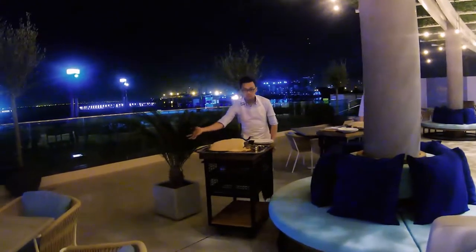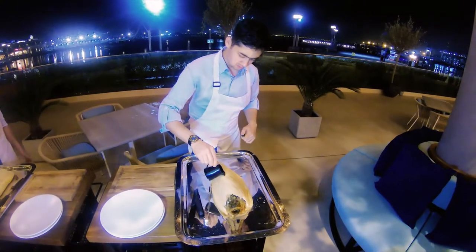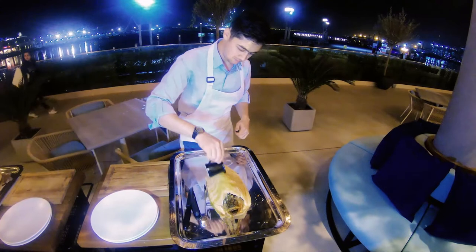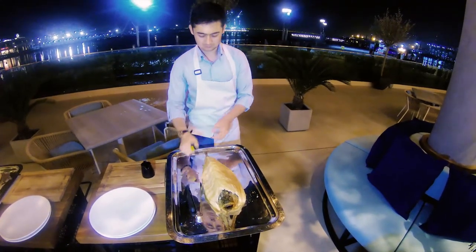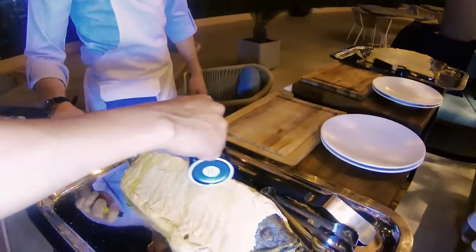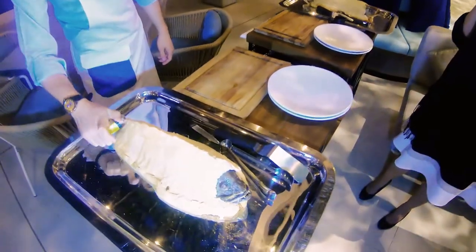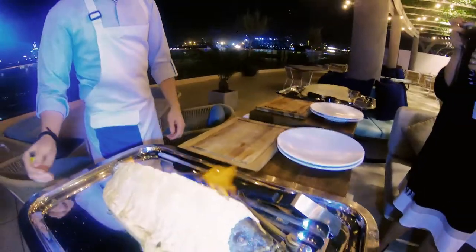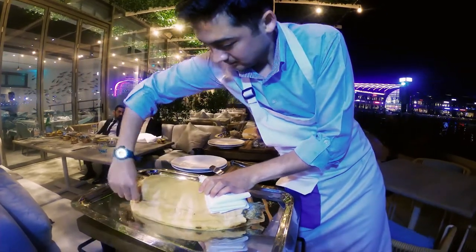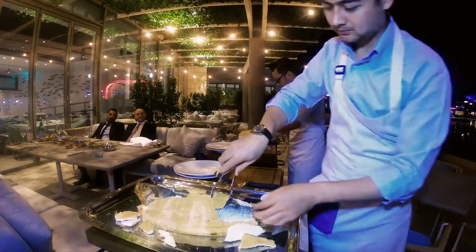So this is the highlight of the night. They have these amazing fish that they bring out and they light them on fire. Apparently the fish is in salt and they put something on top of that and then they light it up — oh, there it is, on fire! It's just for like five seconds so don't get too excited. This is a whole fish wrapped in salt. The salt is there to preserve it and give it a lot of flavor. You can get pretty much any kind of fish you want but we ordered the sea bass and the hamur fish.